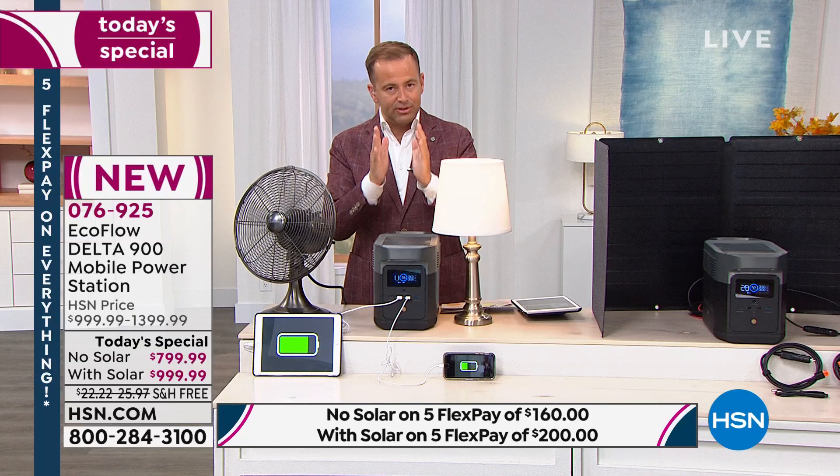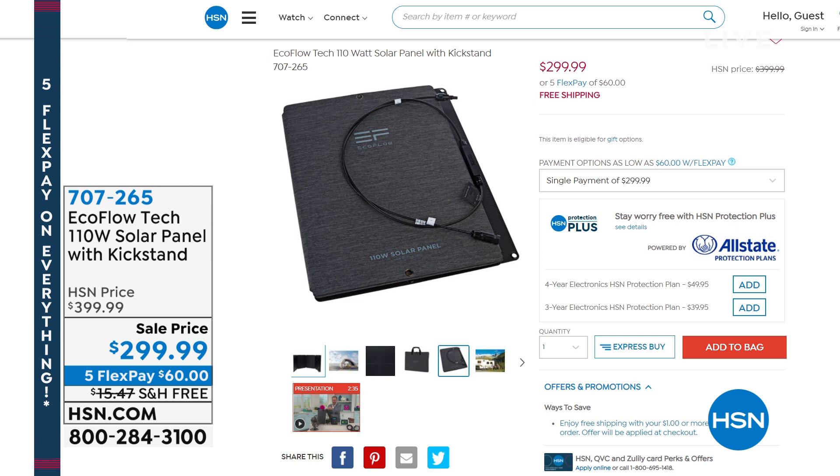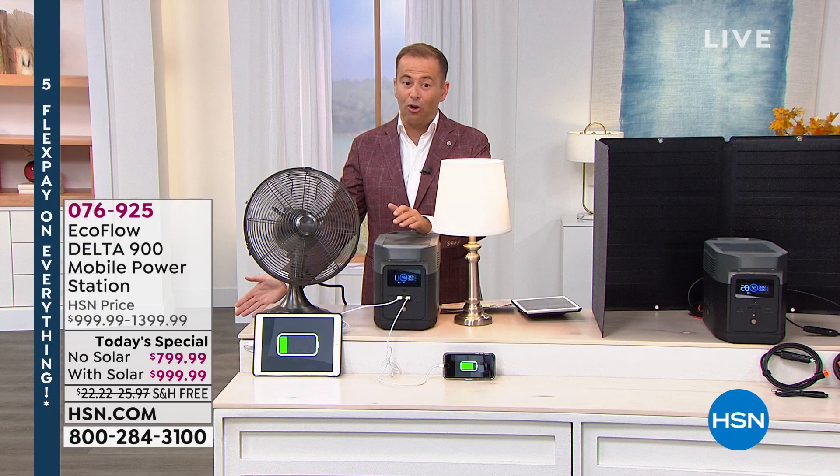The solar panel by itself is item number 707265 — five flex pay of $60 with free shipping and handling. Of course, today's big special is the bundle. You can do it without solar for sure, but with solar you're saving a massive amount of money.